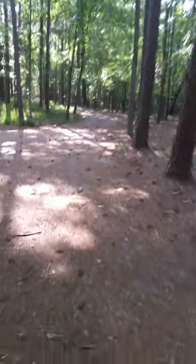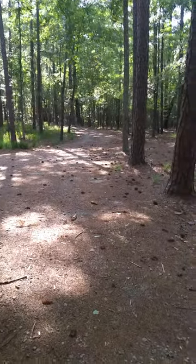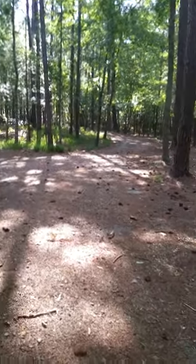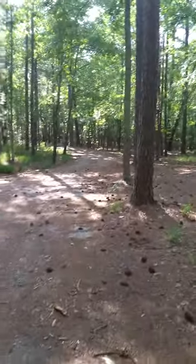This is Mistletoe State Park in East Georgia. This is their pioneer campsite — it's pretty big. Me and Mallory were hiking through and wanted to check it out because this could be a possible future group campsite.